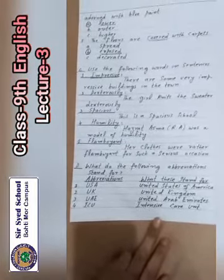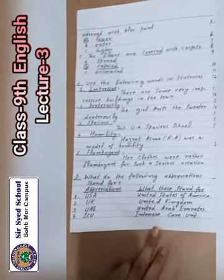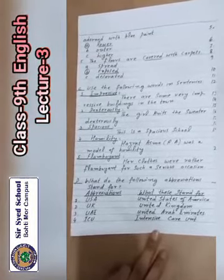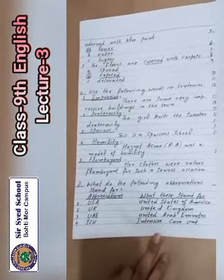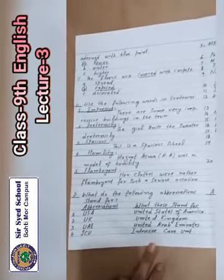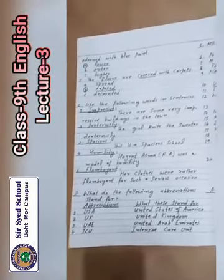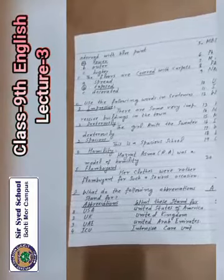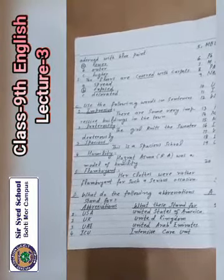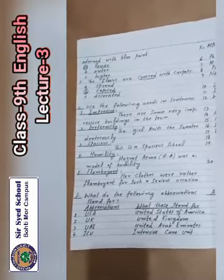Number 2: UK — U means United, K means Kingdom — United Kingdom. Number 3: UAE — U is United, A is Arab, E is Emirates — United Arab Emirates. Number 4: ICU — I is Intensive, C is Care, U is Unit — it means Intensive Care Unit.